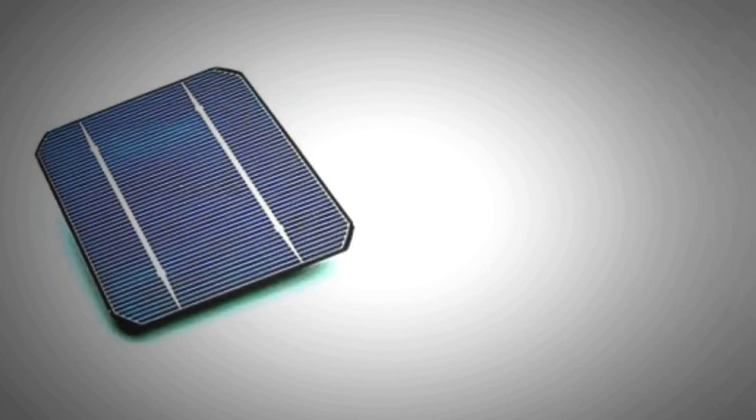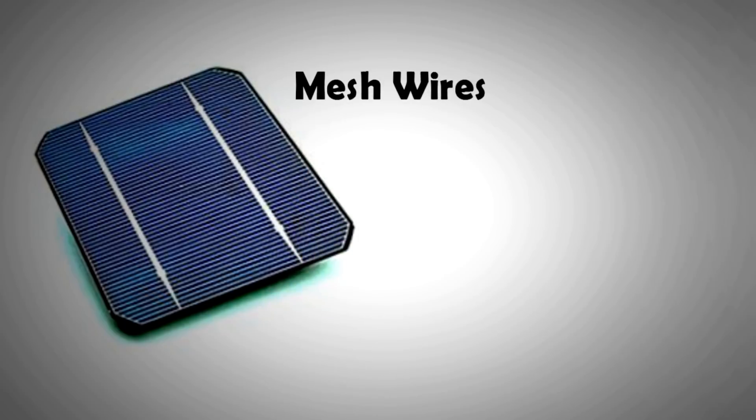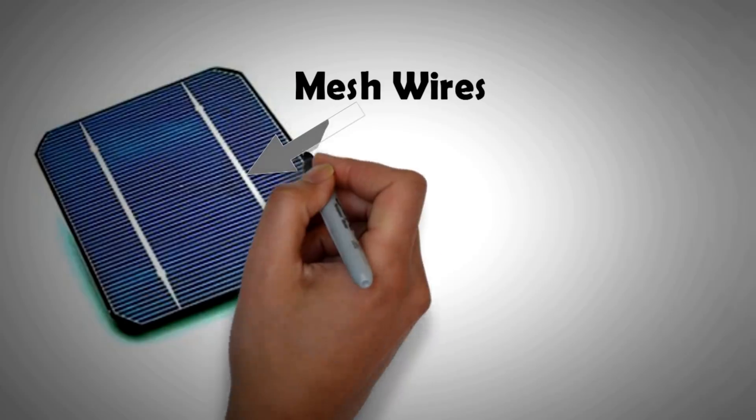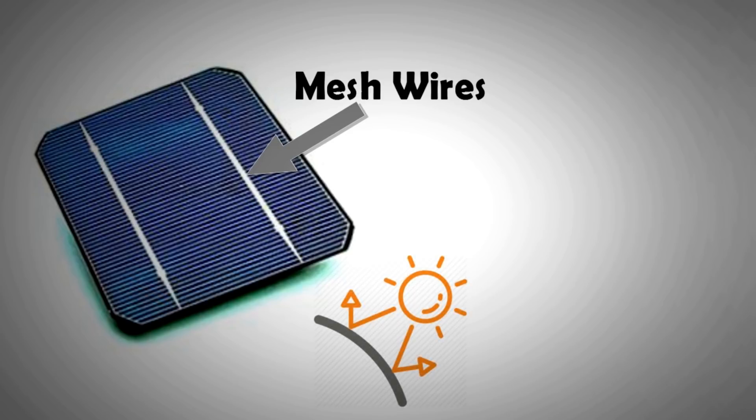If you look at an ordinary solar PV cell, you find metal strips covering it. These strips or mesh wires are there to collect the free electrons knocked out by sun rays. There are two disadvantages to having these strips. Firstly, they do not cover all areas for collecting electrons, and secondly, the rays of the sun are blocked by these metal strips on areas covered by them.